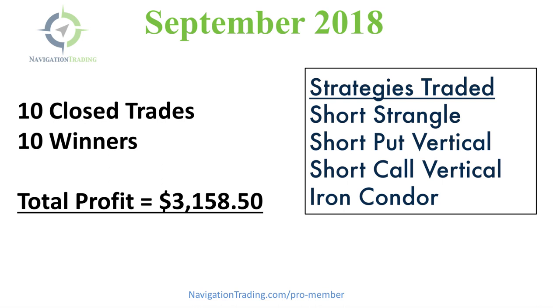If you're interested in learning how we create this consistency, our pro membership is currently open. Just go to navigationtrading.com/pro-member.